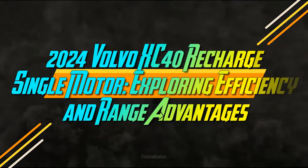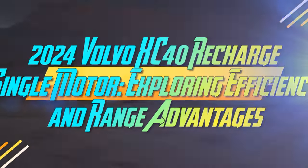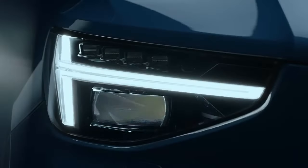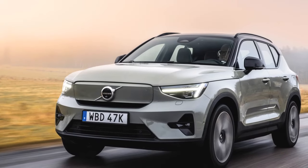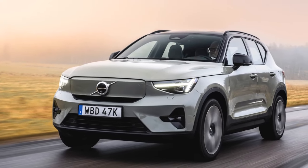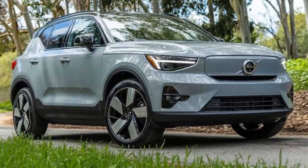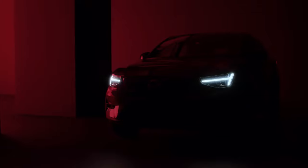2024 Volvo XC40 Recharge Single Motor: Exploring Efficiency and Range Advantages. During its initial three model years, the Volvo XC40 Recharge luxury electric SUV was solely offered as a dual-motor all-wheel-drive variant. However, this changed with the introduction of the rear-wheel-drive 2024 XC40 Recharge Single Motor model. Despite its reduced power, this option provides increased range and slightly faster charging times. As of the 2025 models, the entire lineup is scheduled for a renaming to EX40.